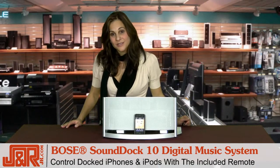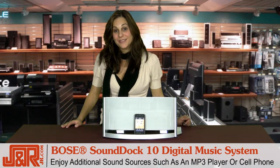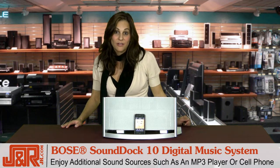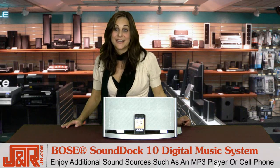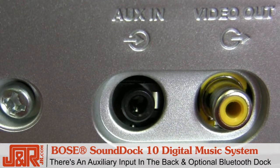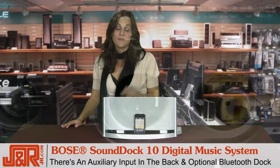All this talk about iPhones and iPods — I should also point out that the SoundDock works with many other devices: MP3 players, cell phones, really any device that has an auxiliary input. The input is in the back, and there is an optional Bluetooth music dock that can be hooked up very easily.